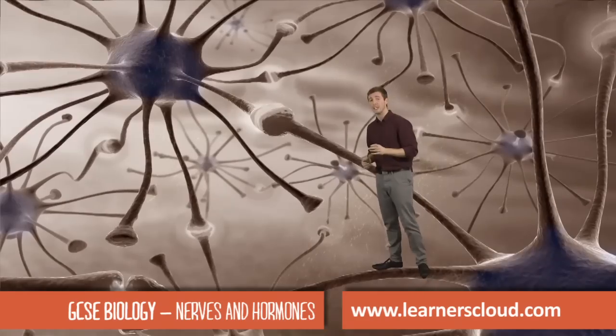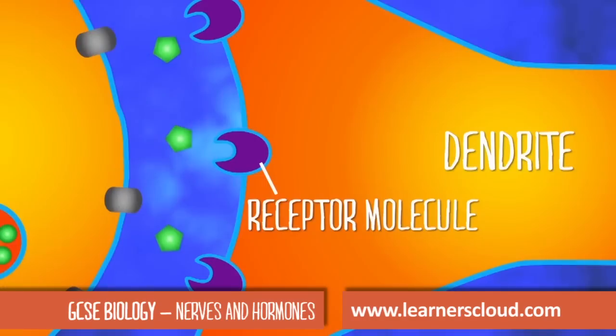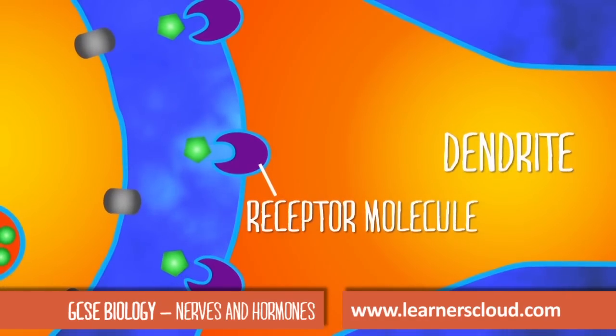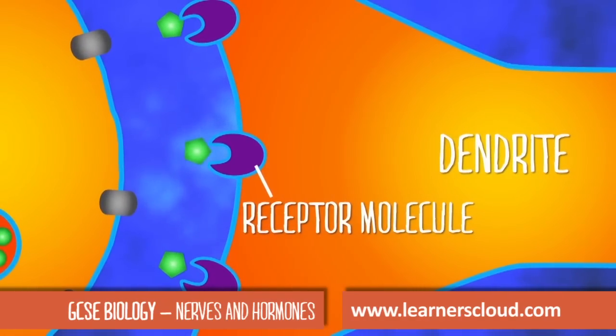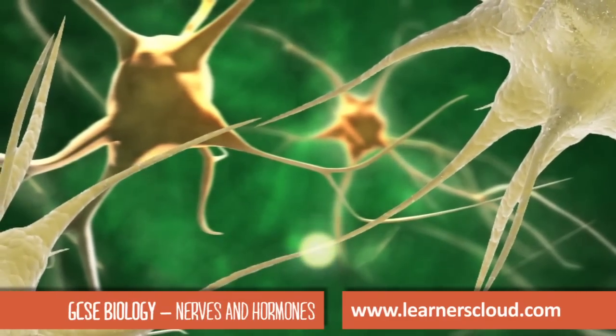At the end of a neuron there is a small gap called a synapse. Only specific neurotransmitters can bind to receptor molecules on the membrane of the next neuron. This is because new connections need to be made again.